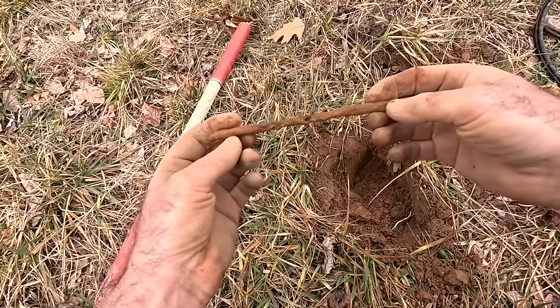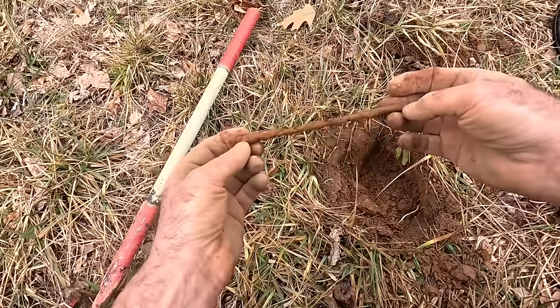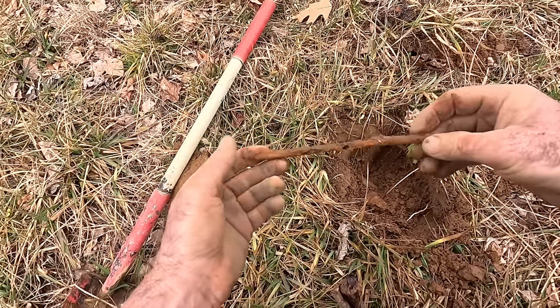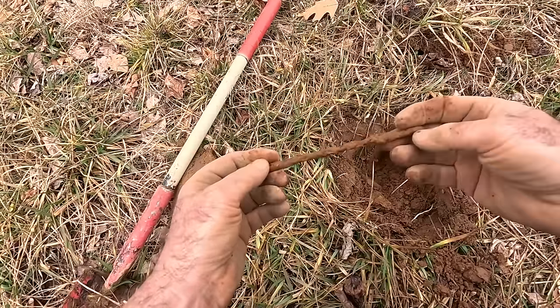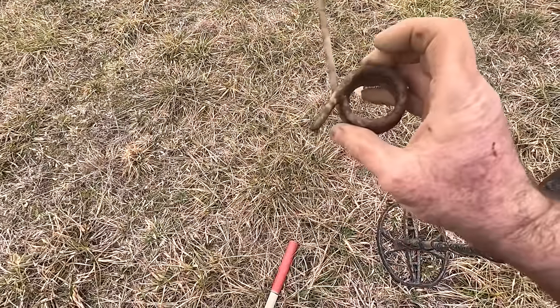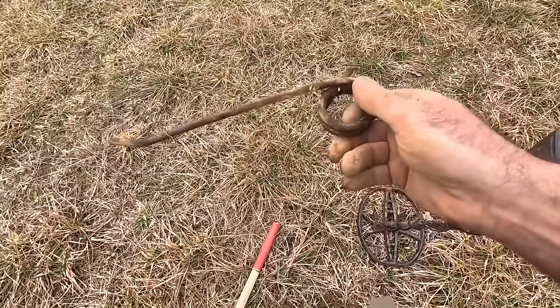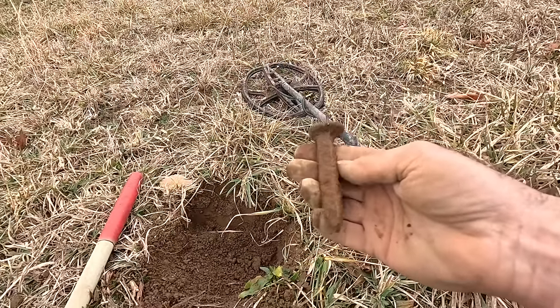Just found this piece of iron - it could be nothing, but it could also be part of a ramrod for loading a muzzle loader. Could be like a center section - it's about the right diameter, no way to say for sure. Just picked this up off the ground - this is a spring for a hay rake. I'll haul it out of the field so it doesn't get tangled up in the farmer's equipment.